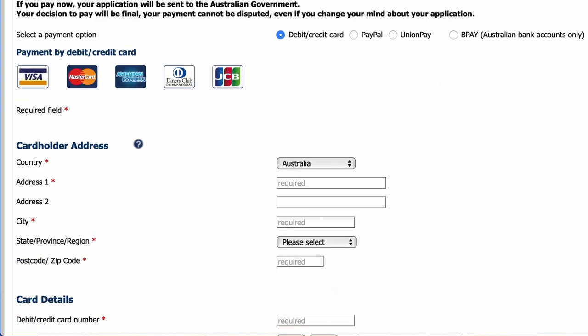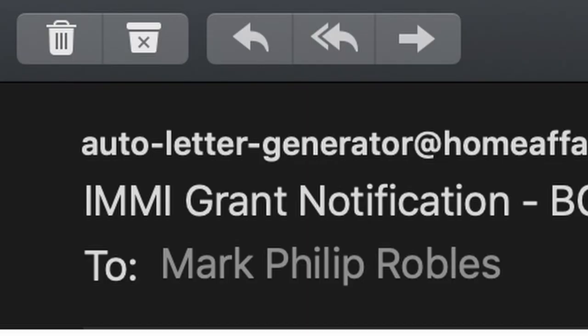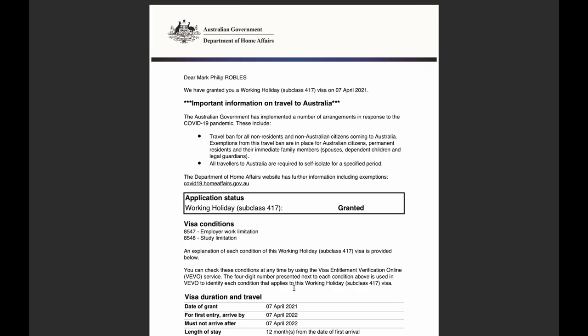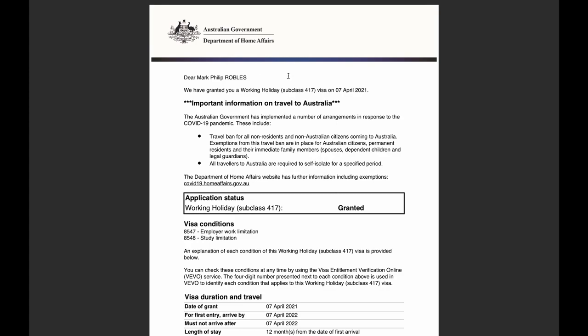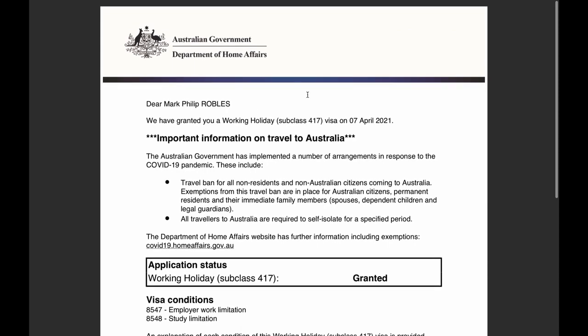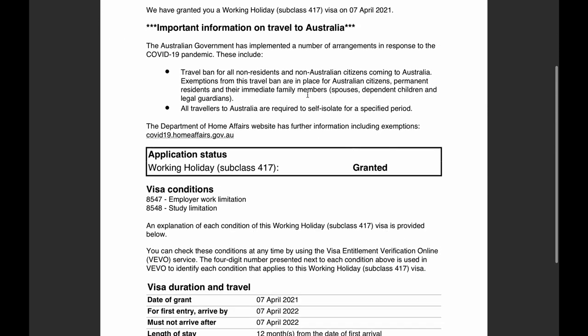You will receive an email confirming submission of your application. 48 hours later, we got the approval. Attached in the email you will find a PDF document containing your working holiday visa subclass 417 approval — the Australian working holiday visa for one year. Now that that's done, it's time to break the news to our family back in Canada.